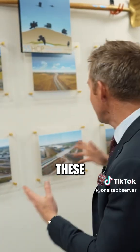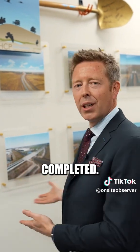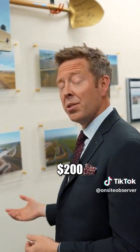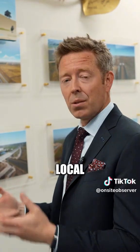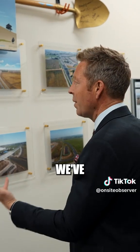When you first come into our office, these are like our version of trophies — these are the projects that we have completed. We've completed eight projects in the last 10 years or so. It's about $200 million worth of work. Most of that's local funds; we get a little bit from federal and state. This is what we've done.